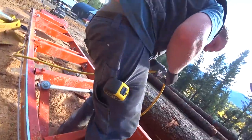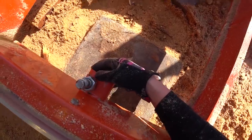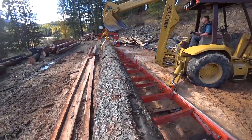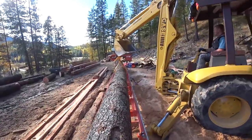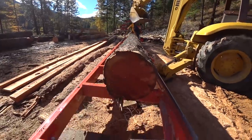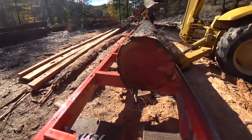Did you hit your head on the backhoe? This tree is in a U shape so I'm wondering if Jesse is going to want to cut it in half. This obviously is not going to result in a rafter.